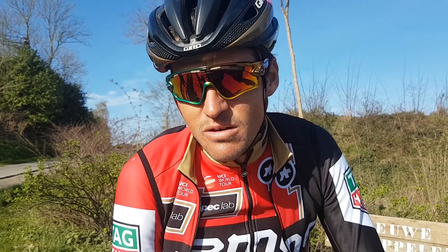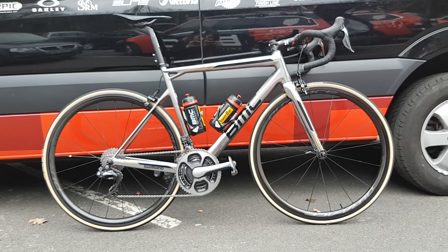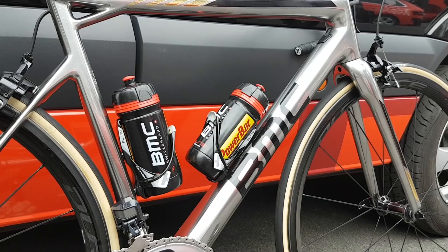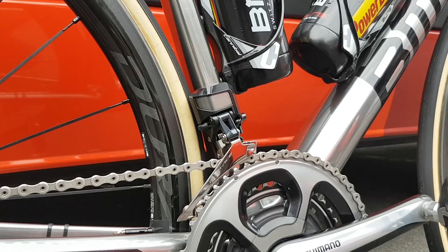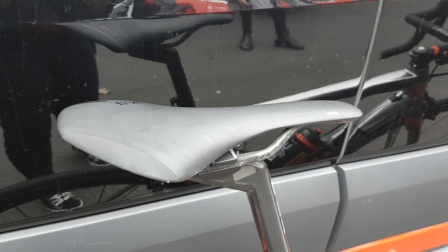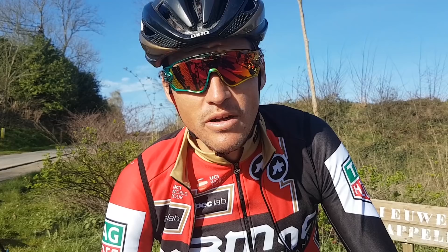I think this bike, the SLR 01, is just one of the best bikes overall. It's good on cobbles, good on sprinting — it's really stiff but it also gives a little bit of comfort where it's necessary. Overall, if you need one bike to pick for the whole season, this is the one. It's light also, so I feel really comfortable on it, and I don't like to change too much from bike to bike.